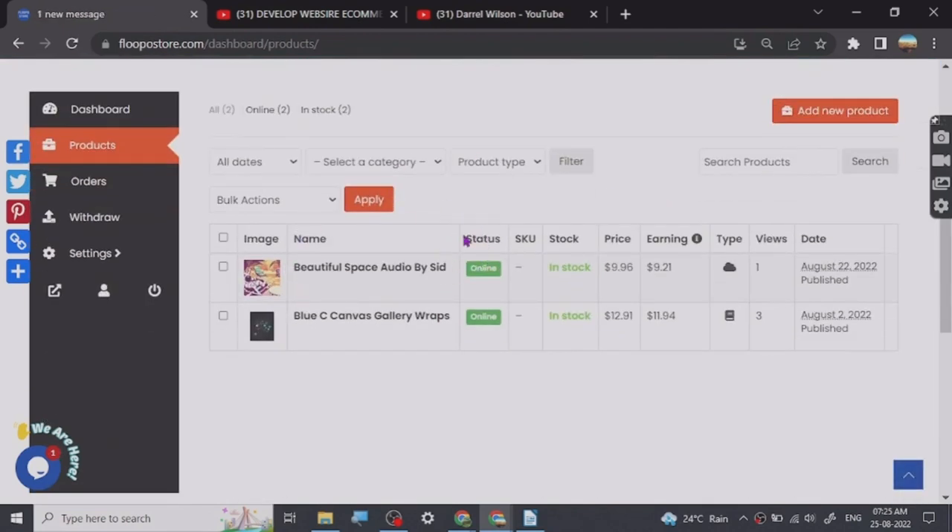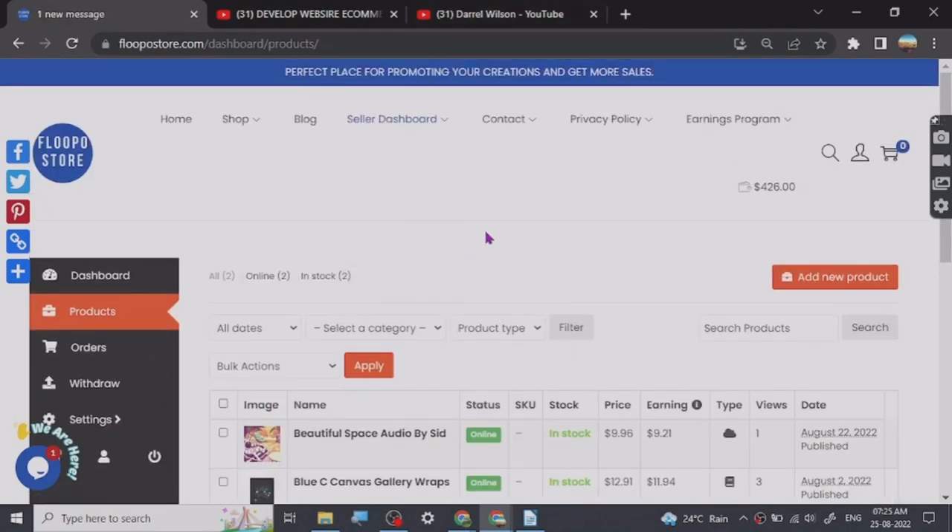If you don't want to spend any money on hosting and just want to test out your products, it is a pretty good website. Their support is prompt — they will reply and help you out. They don't just go around banning accounts.